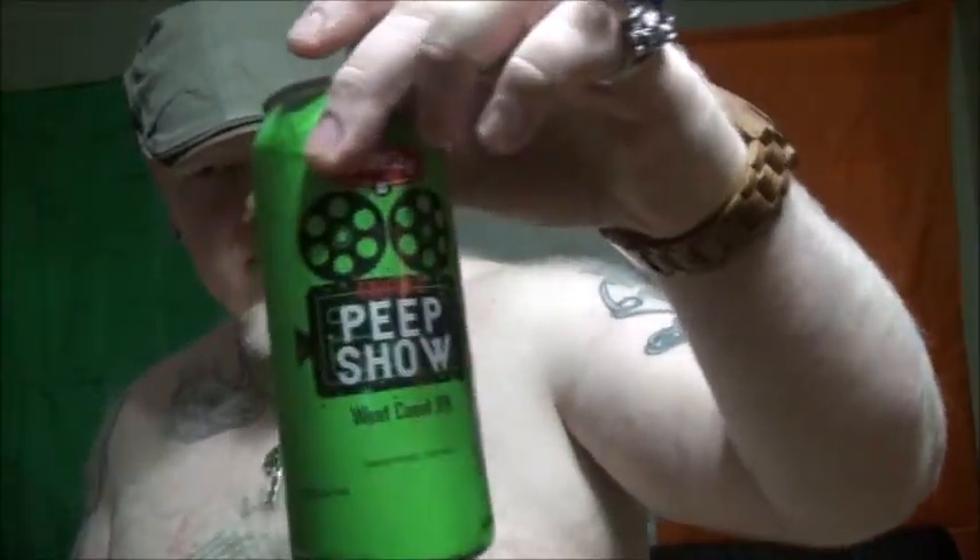I actually don't mind it. I would give this a 6.5 out of 10. It doesn't turn me off in any way. So that was Bell City's Peep Show — we're going to drink the rest of this when we go live in about 20 minutes. Bye guys!